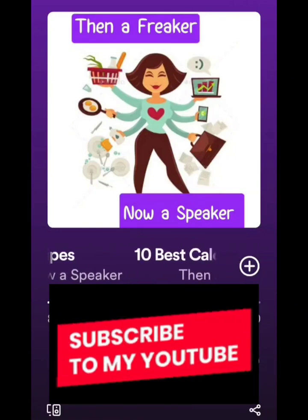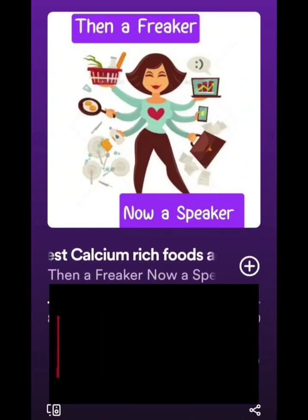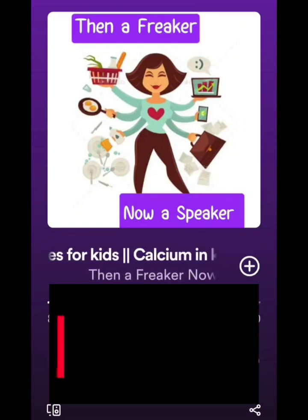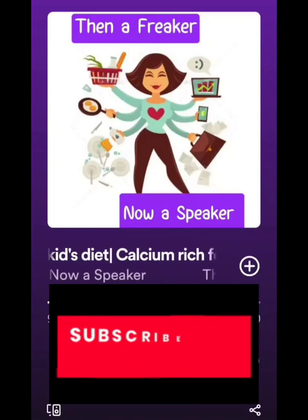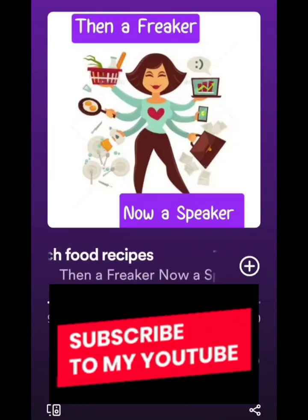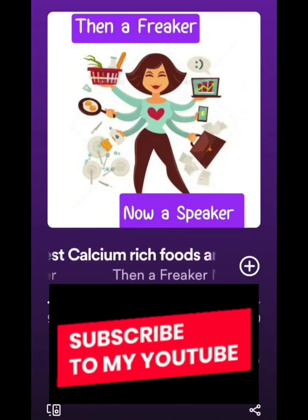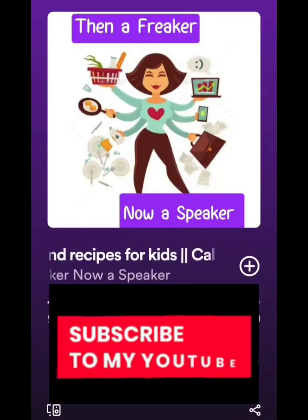Another option is to soak any beans or lentils — chickpeas, black chana, soya, or rajma — overnight, then grind them raw into a smooth paste with jeera, ginger, and optionally chili. Use this batter to make chilas or dosas. You can add a little rice flour or idli-dosa batter for consistency, but even the plain bean paste batter is sufficient to make nice chilas and dosas.